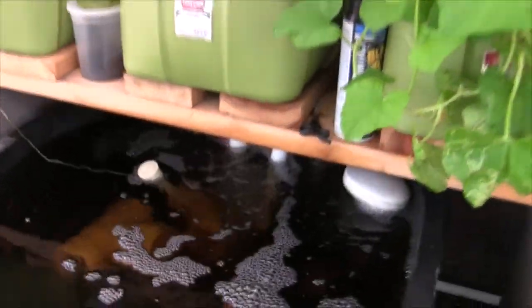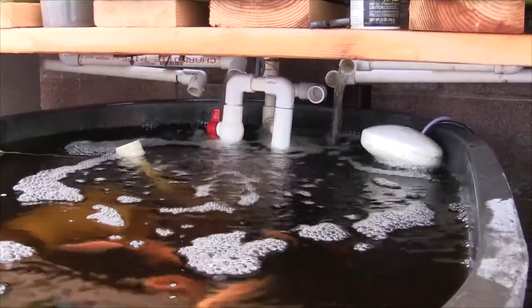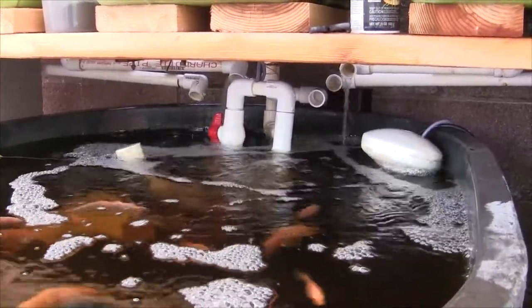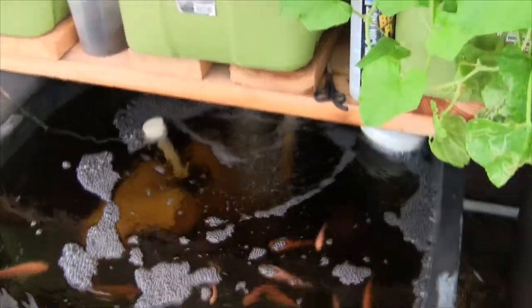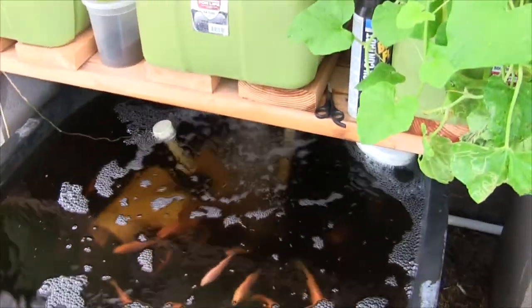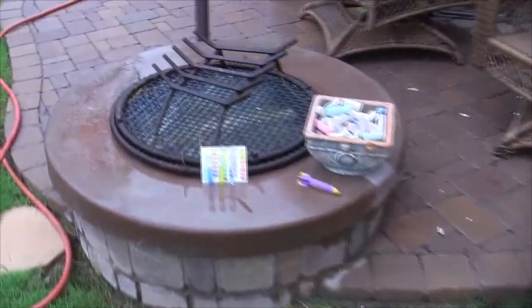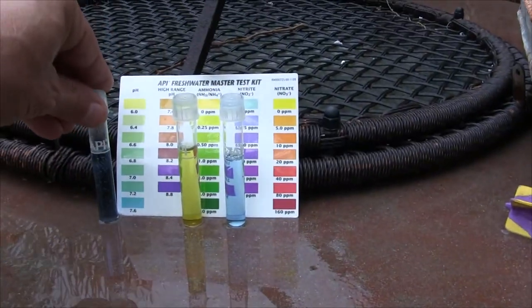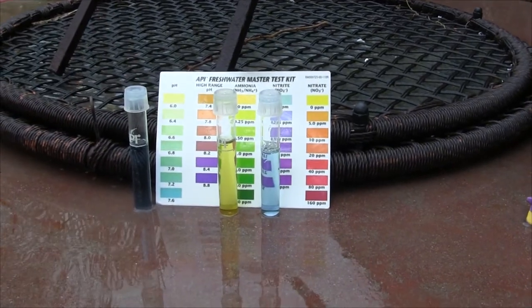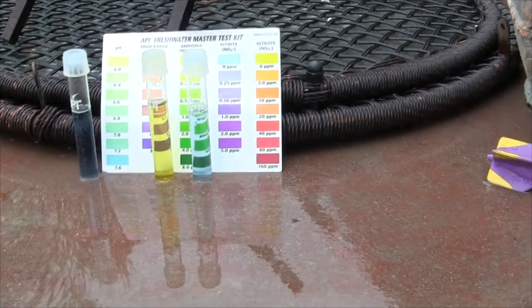Our venturi valve is still doing really nice — that quick and dirty venturi valve is actually doing really good, putting lots of oxygen in the water. Getting a nice rain today which is awesome.